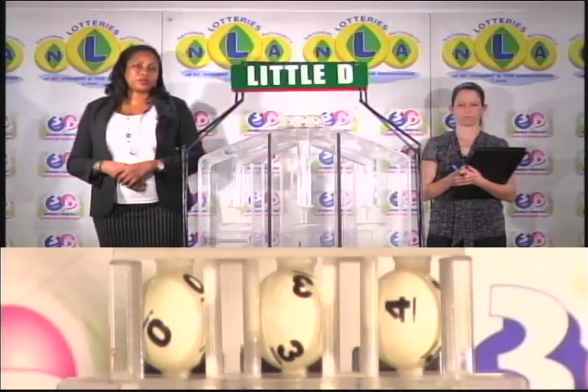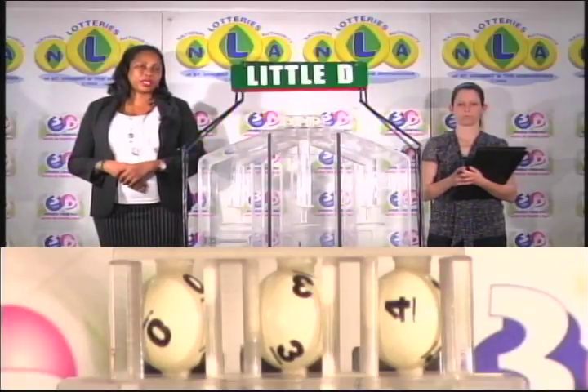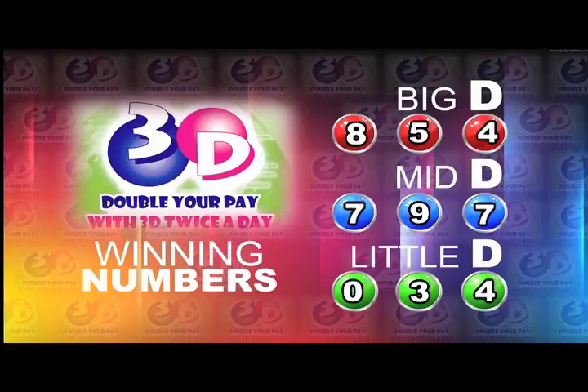Remember, this evening's draw is under the supervision of the auditing firm of KPMG, represented by Miss Michelle Gunn-Monroe. I will now recap the winning numbers for you. The big D winning number: 8, 5, 4. The mid-D winning number: 7, 9, 7.